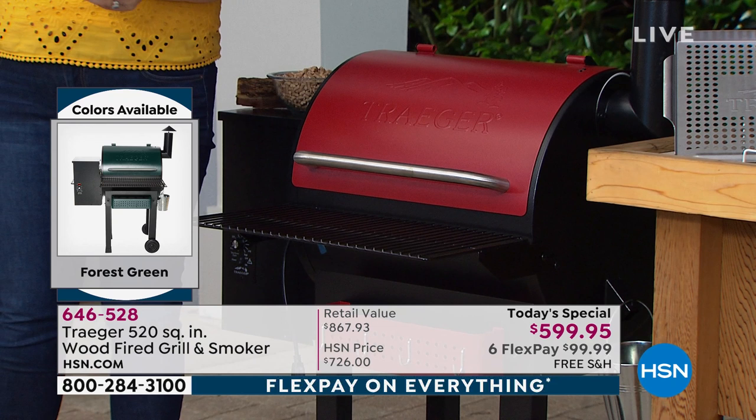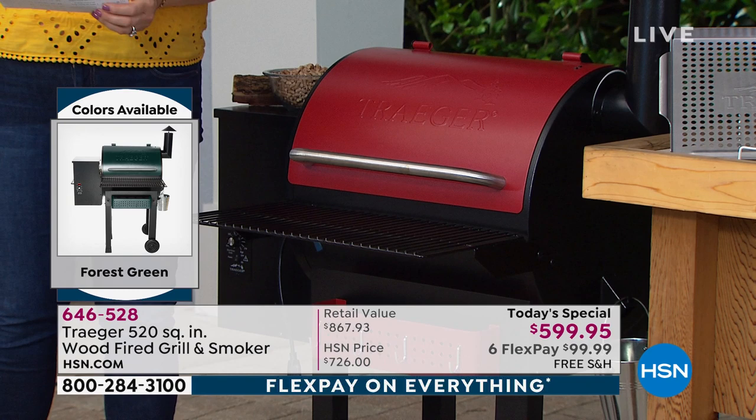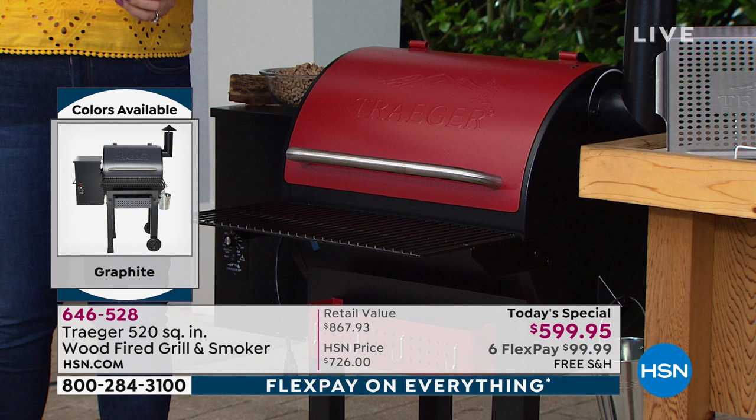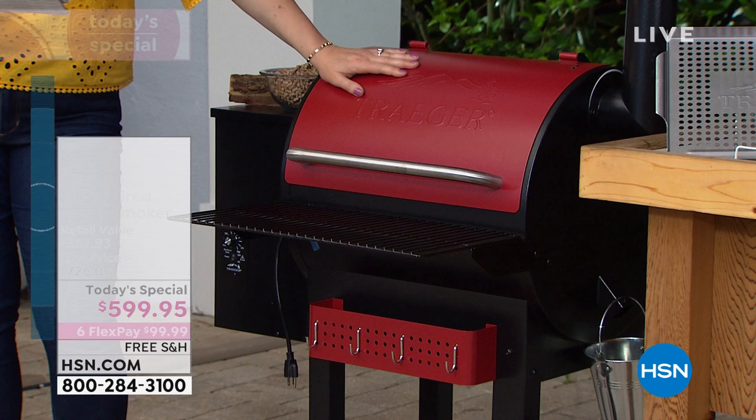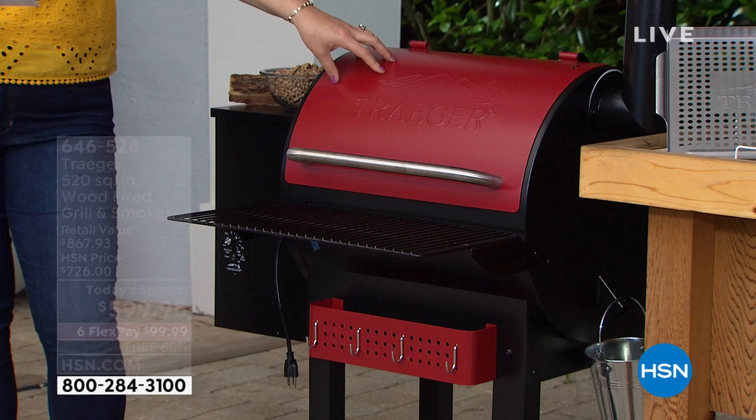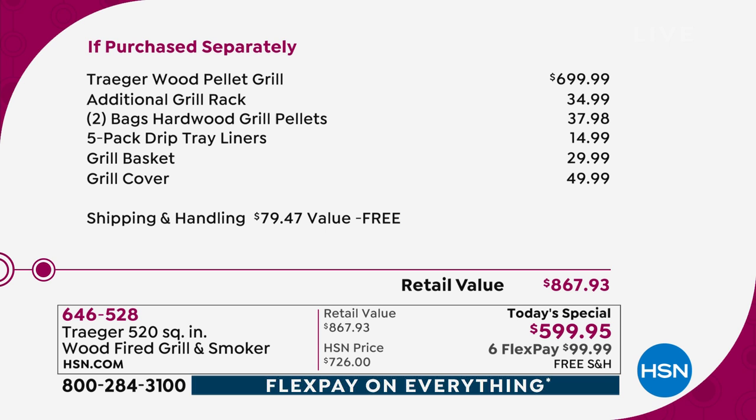Here are your color options: cinnamon, which is a rich red; bronze, which is a personal favorite; forest green, with 70 units remaining; and graphite gray. It comes with a three-year warranty. The grill itself retails at $700, but we're at $599.95 and including all the additional extras.